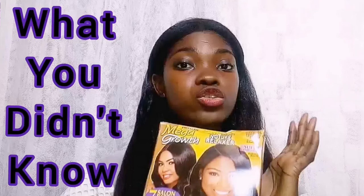One sachet of the Profectiv Mega Growth No-Lye Relaxer is about 400–500 naira, but I usually buy the full carton of seven, which is about 3,000 naira — roughly six dollars. All these products I've mentioned, I've never ordered online; I get them from hair salons or markets around me.